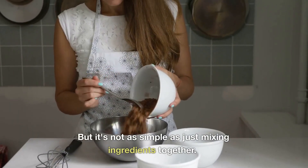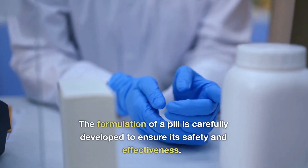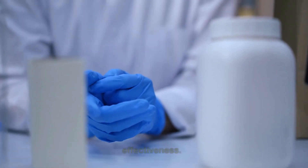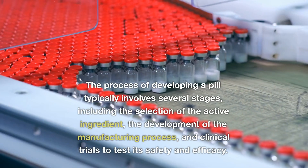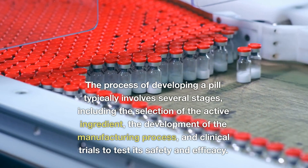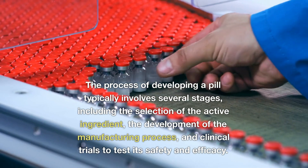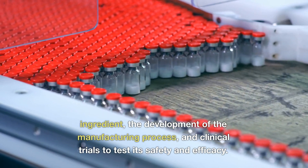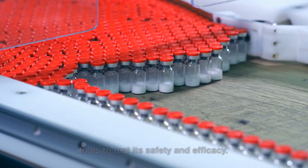But it's not as simple as just mixing ingredients together. The formulation of a pill is carefully developed to ensure its safety and effectiveness. The process of developing a pill typically involves several stages, including the selection of the active ingredient, the development of the manufacturing process, and clinical trials to test its safety and efficacy.